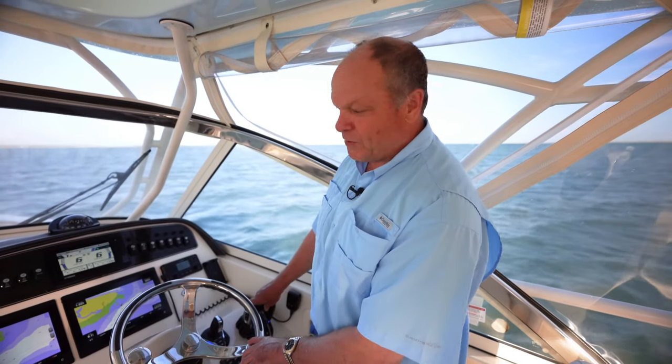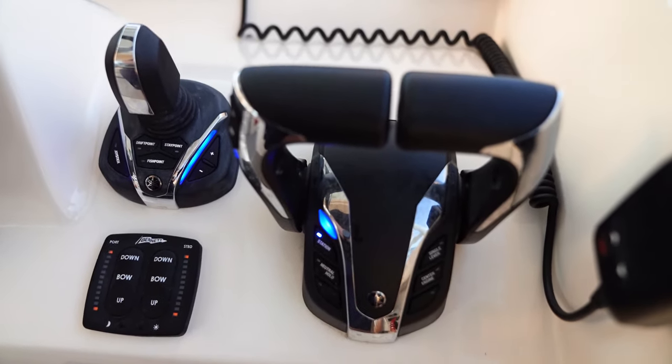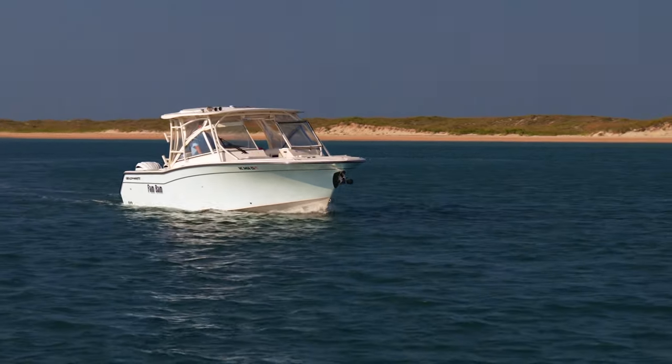Hi, I'm Eric Sorensen with Grady White Boats. We're on board a Grady White now that has the Helm Master EX system on it, the latest and greatest from Yamaha, and it's a really fantastic system. People think of it as having a joystick and it's easy to maneuver the boat, but it has a lot of other features that make the boat not only more enjoyable and easier to operate, but also makes it safer.